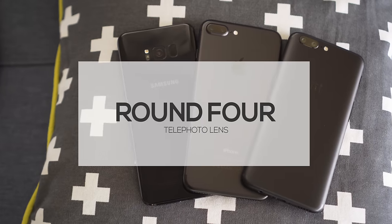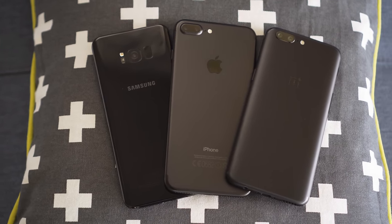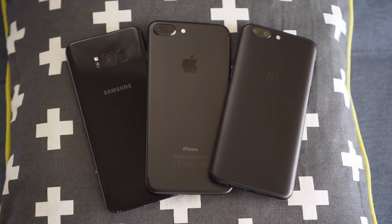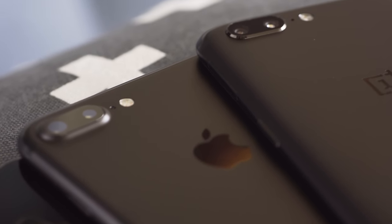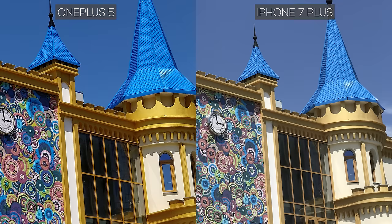Round 4 – Telephoto Lens. Although all the phones have a way to go to match the prowess of a DSLR, phone manufacturers have begun to include a second telephoto lens to provide some optical zoom, even if fixed. The S8 lacks a telephoto lens, so we're not including it in this round. In this photo, the difference between the two is pretty stark — the OnePlus 5's shot is much noisier and much more saturated than the iPhone's, making the latter look much clearer when you look up close.